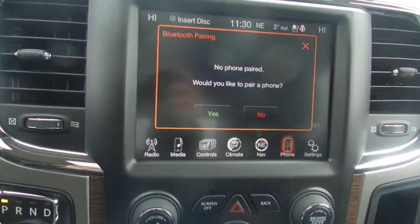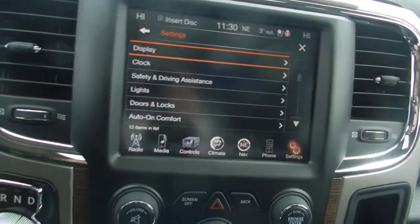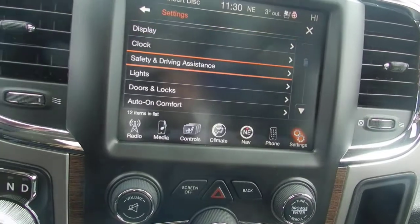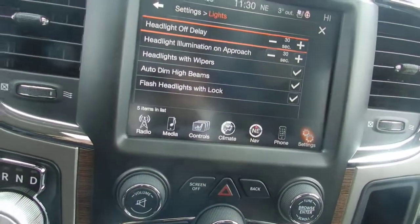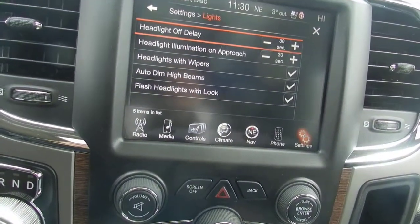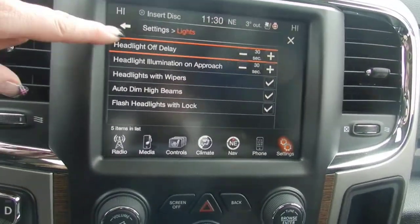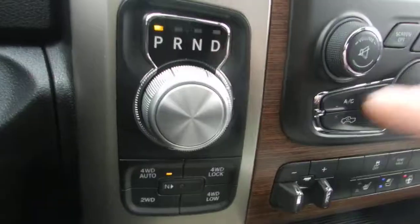Your phone — you can pair up to seven phones. In your settings you have your clock, safety assistance, park sense, and your lights. The moment you put on your wipers your headlights are going to come on, and there are all the nice little features you can change and personalize to your taste.